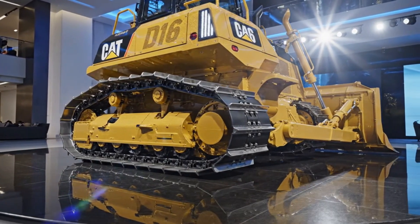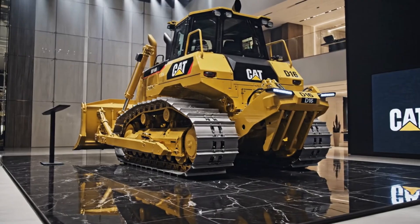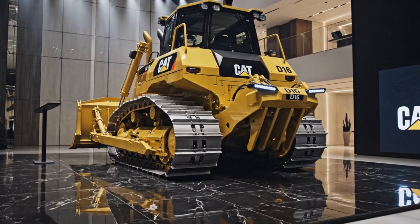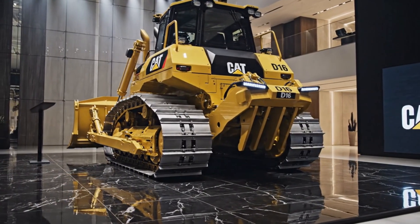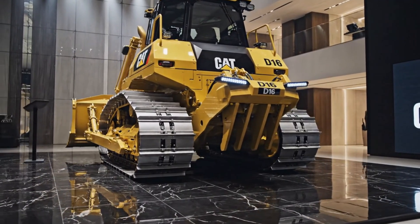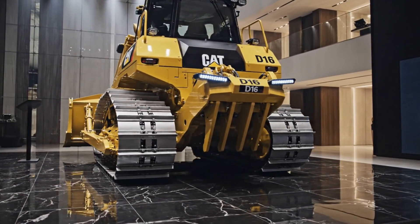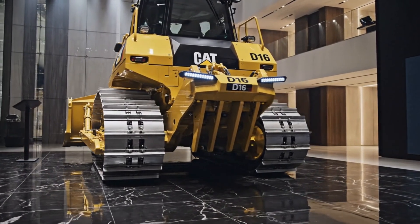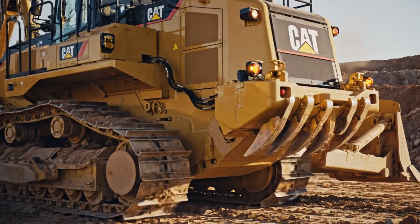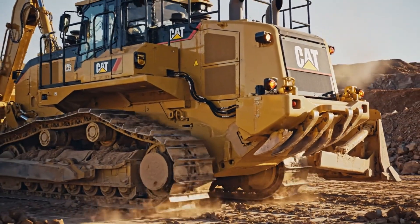Maintenance is also transformed in the 2026 Caterpillar D16 with predictive diagnostics powered by onboard sensors that continuously monitor engine health, hydraulic systems, and structural stress points. This data is transmitted to fleet managers in real time, allowing maintenance to be scheduled before costly breakdowns occur, dramatically reducing downtime. Service access points are redesigned for faster inspections and repairs, keeping the machine on the job where it belongs.